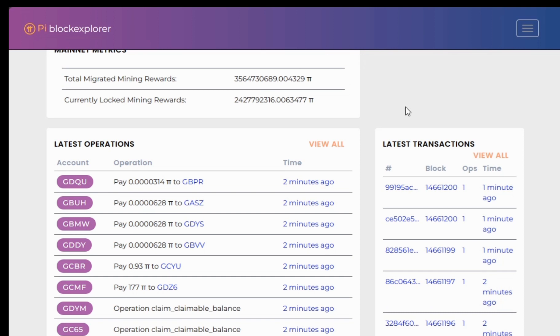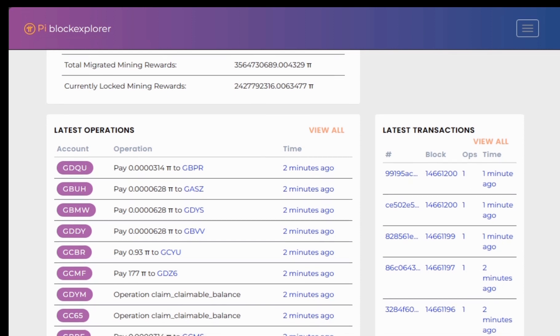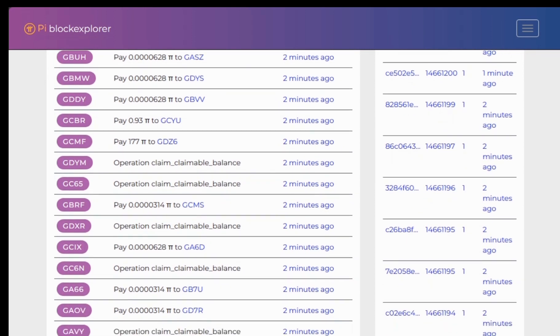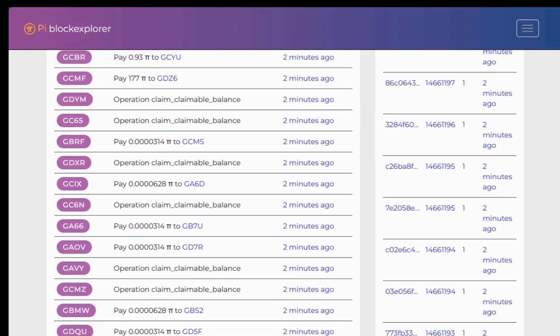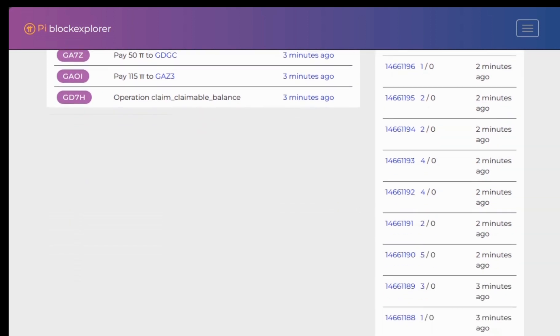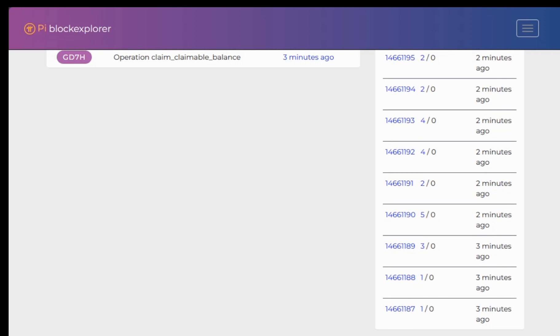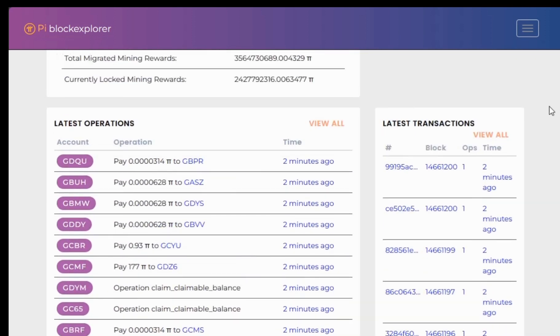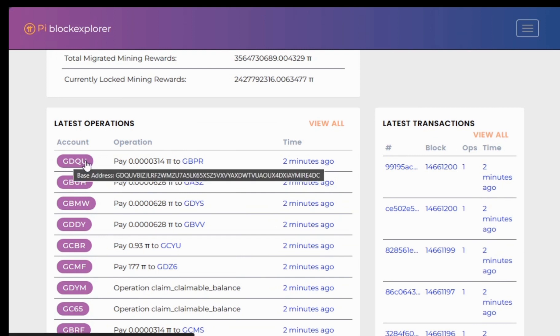Let us continue. Remember the blockchain — we have blocks. You can use the analogy of tallying: you count four sticks and the fifth stick crosses them — that's one block. Each block has a total number of transactions that can happen on it.